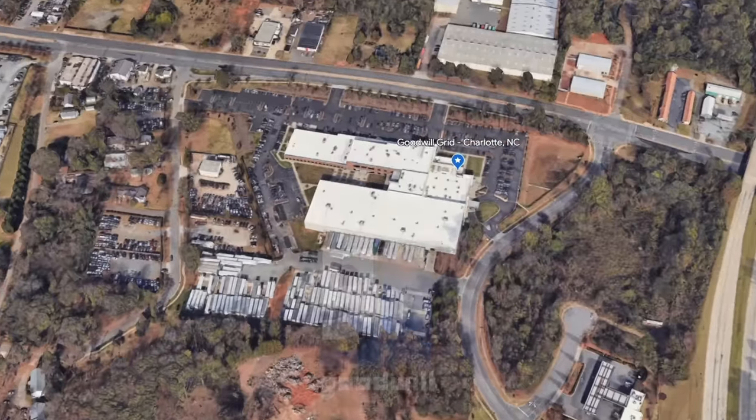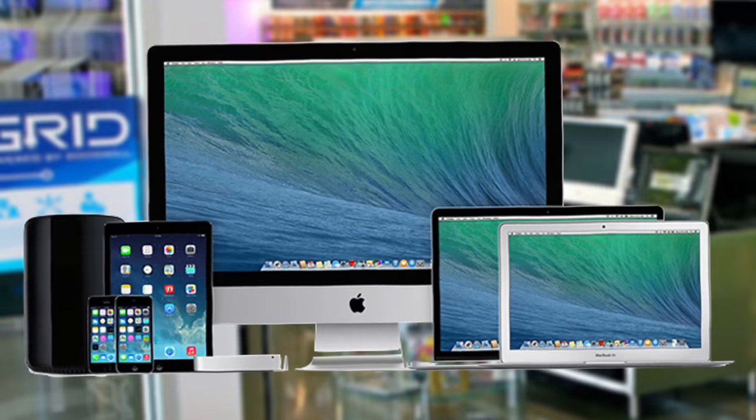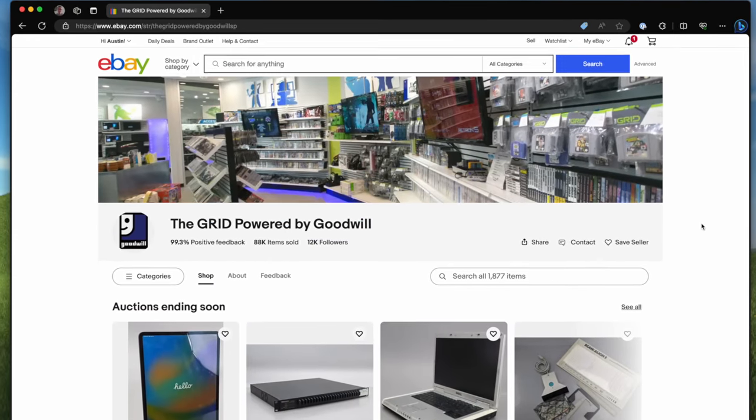Today I am ordering items from Goodwill. To put Goodwill to the test, I'm ordering a bunch of items from their store to see exactly how good or bad the deals really are. This is called The Grid, powered by Goodwill.